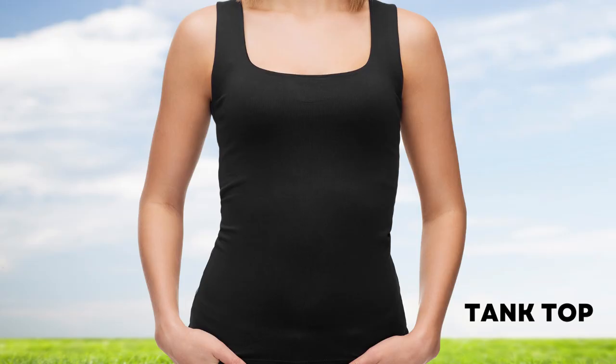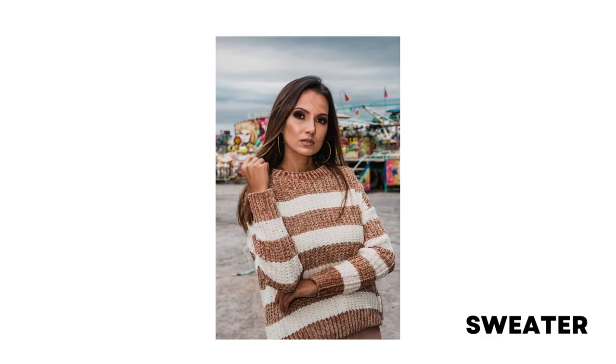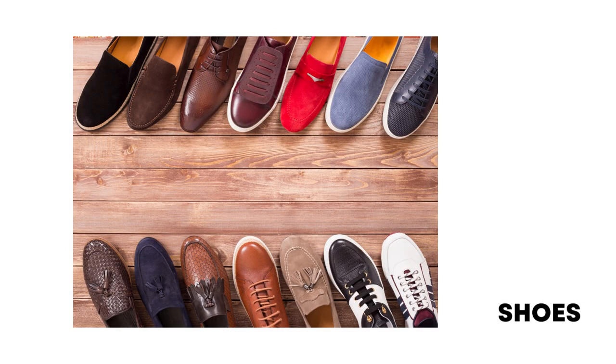Tank top: a knitted piece of clothing that covers the upper part of your body and has no sleeves. Sweater: clothing with long sleeves made from wool that is worn on the upper part of the body. Shoes: an outer covering for the human foot, made of leather, canvas, etc.